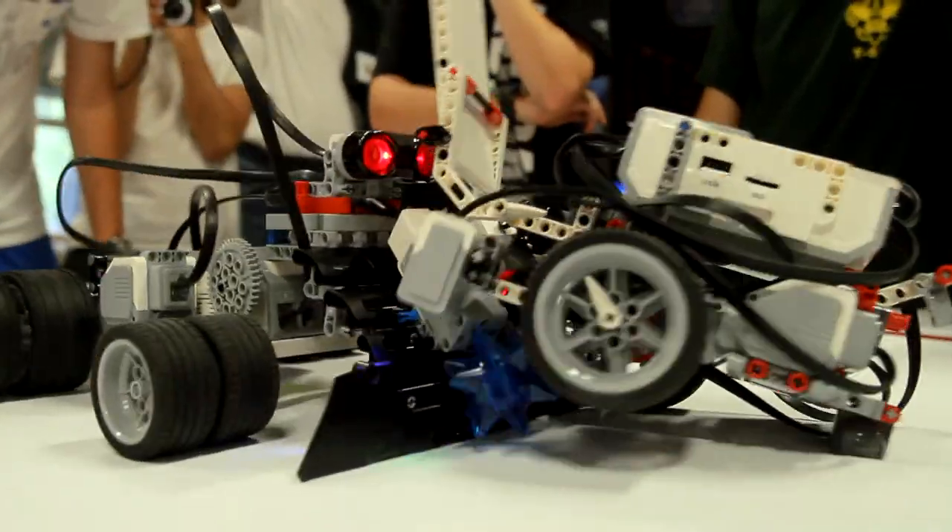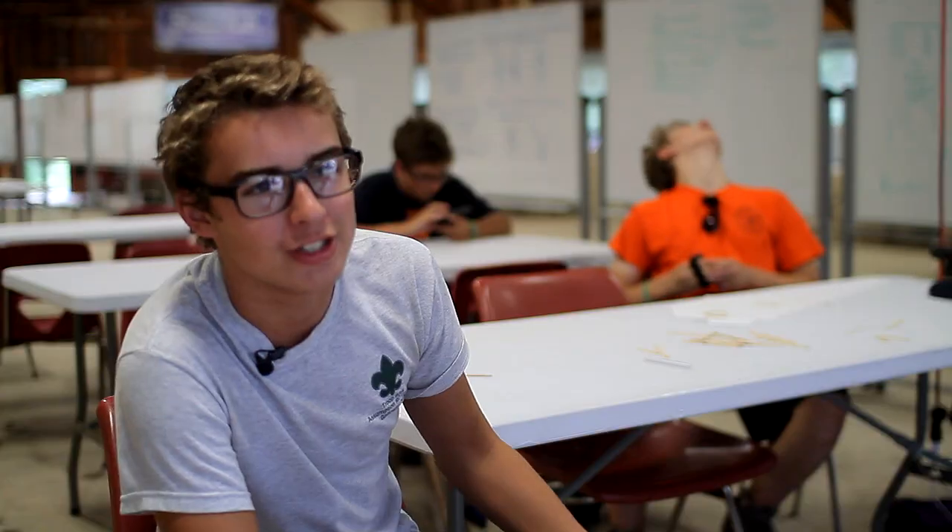We got to design our own robot, program it, and in the end we had a big competition. It's great.